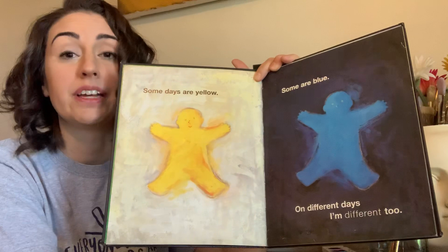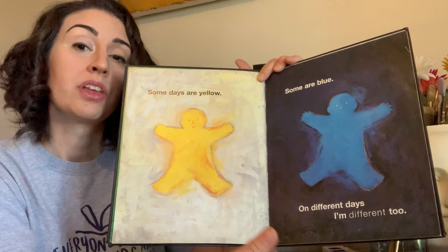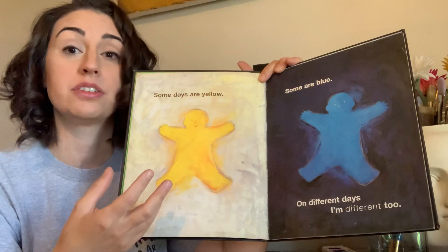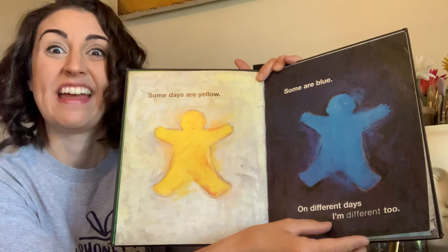One thing we have talked about in my class before is the value of your colors — lights and darks — and how they can show different types of feelings. Lighter, brighter colors and light values can show positive feelings, whereas darker values can show more negative feelings.